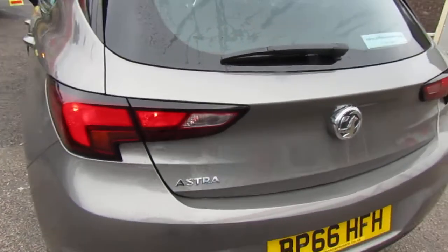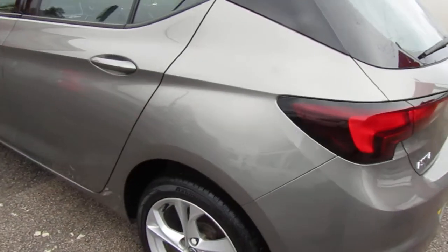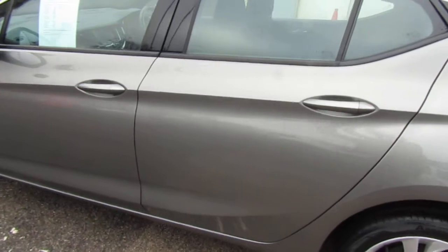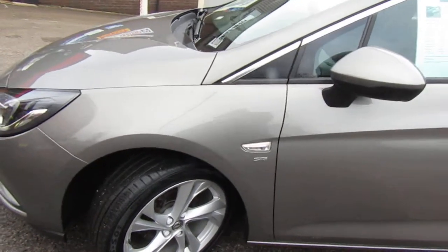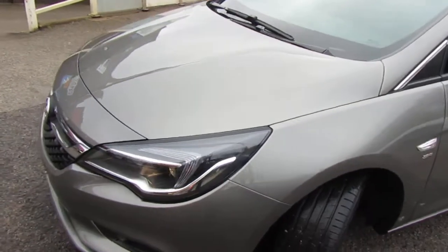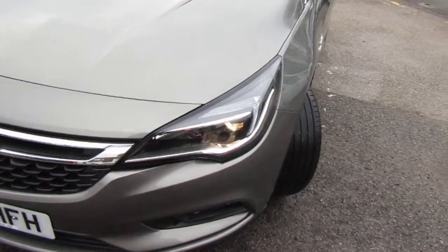Modern styled car, alloys and fog lights add to the appeal on the exterior. SRI version, so daytime running lights as well.